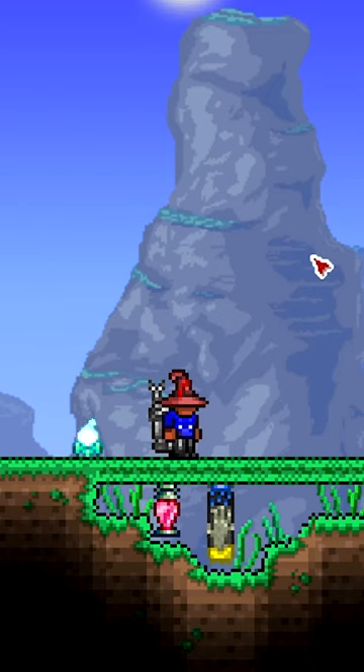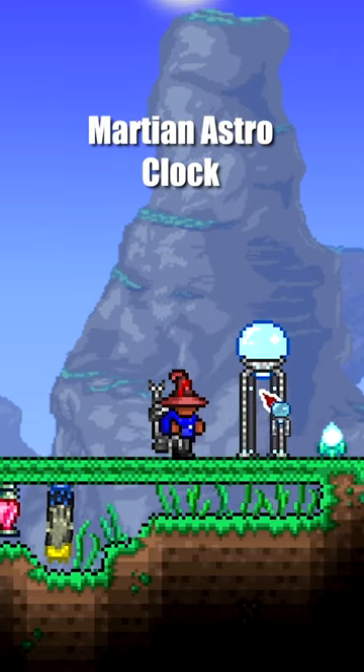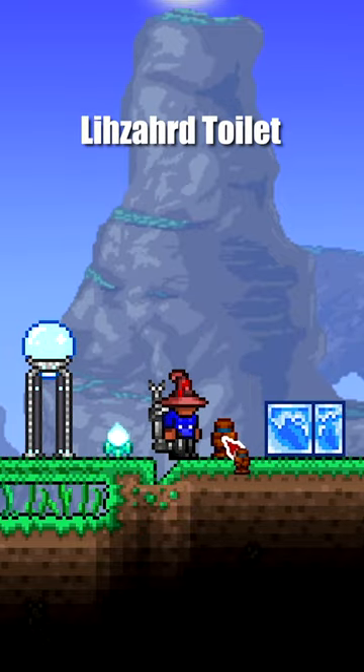This is for all you builders out there — here are some cool or unique items in Terraria that you may not have known about. First one is the Martian Astro Clock. Second one, Lizard Toilet.